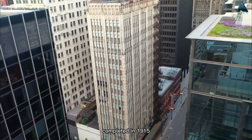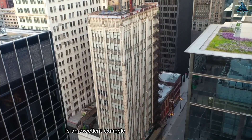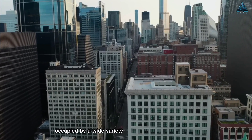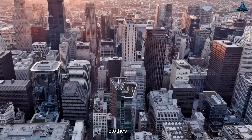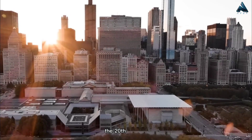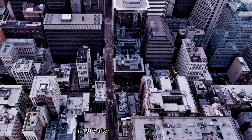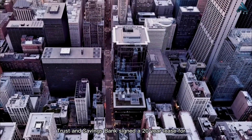Completed in 1915, the 20th Century Building, as it was originally called, is an excellent example of a tall shops building. Its upper floors were occupied by a wide variety of tenants through the years, including tailors, furriers, beauty shops, clothes shops, lawyers, brokers, and dentists, reinforcing the commercial district within the Loop. The building's name was changed to the Century Building in 1917 after the newly named Century Trust and Savings Bank signed a 20-year lease for the second story.